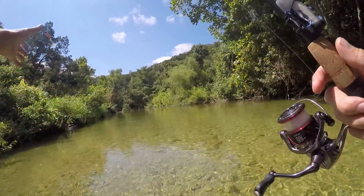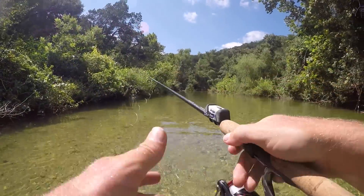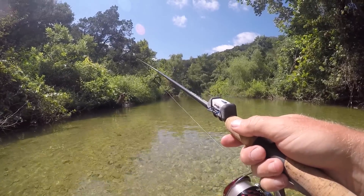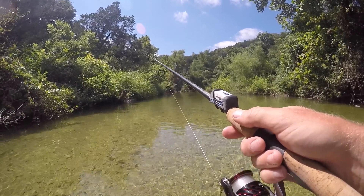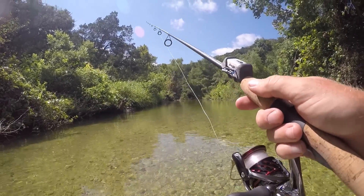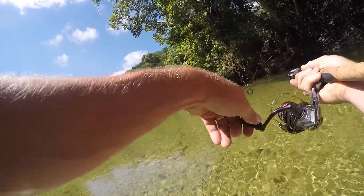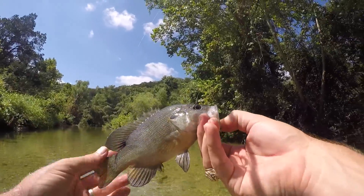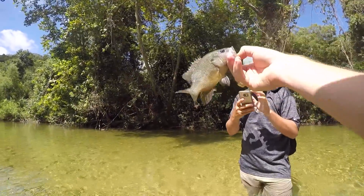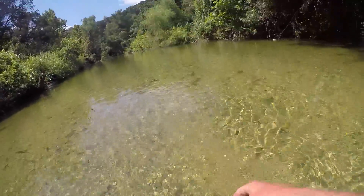Fly rod all day! I saw another one come out of the shade. Got him! It's another green ear. Green ear marked. Those are beautiful little fish — yeah they are. Awesome.